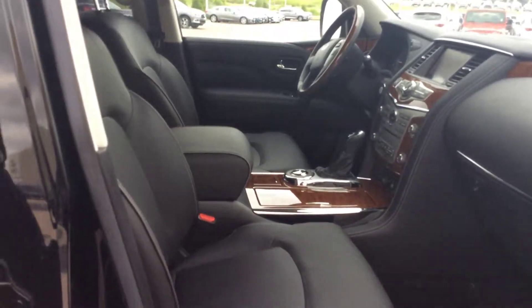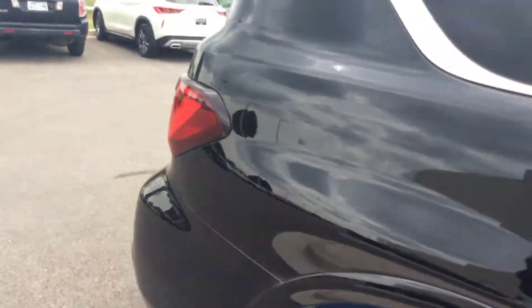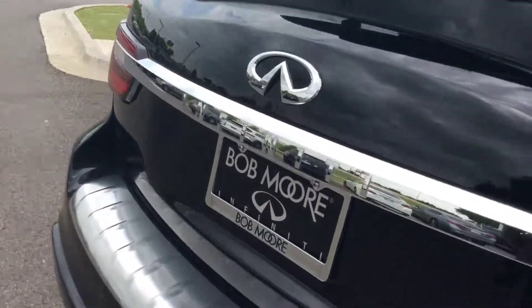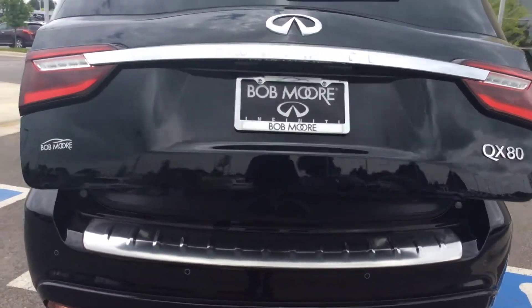It's got a quality interior, very beautiful, and your power tailgate is all power lifted. It's also equipped with a backup camera and proximity sensors.